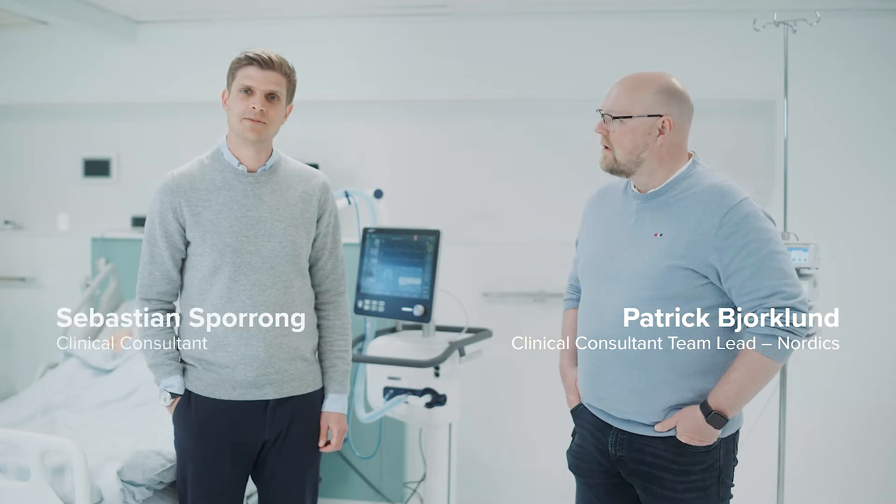Hi, I'm Patrik Björklund. Hello, I am Sebastian Sparong. We are both ASCOM clinical consultants and have backgrounds as ICU nurses. During the next few minutes, me and Sebastian will show you some of the features and benefits of silent medical alarms.